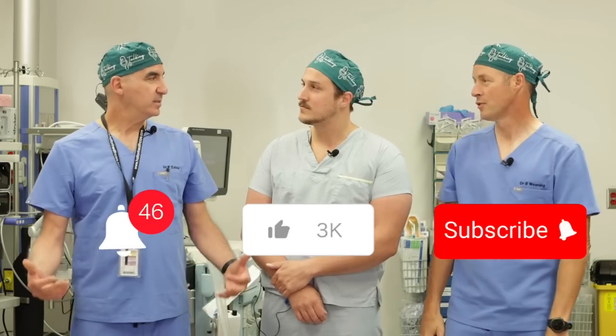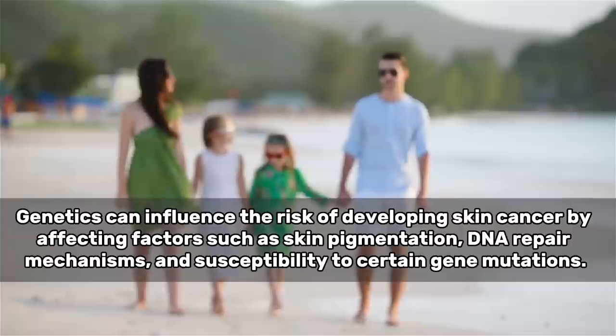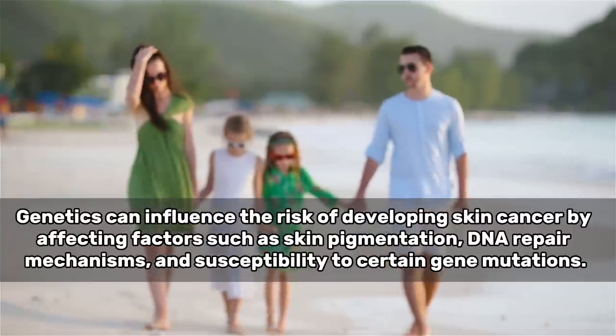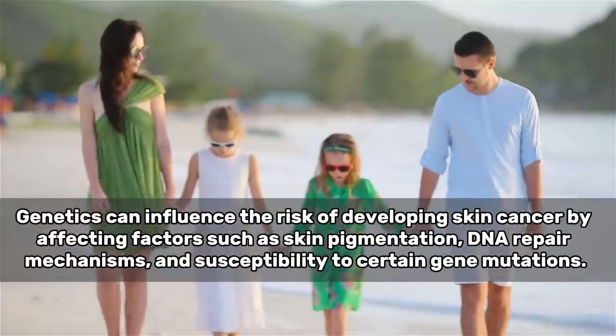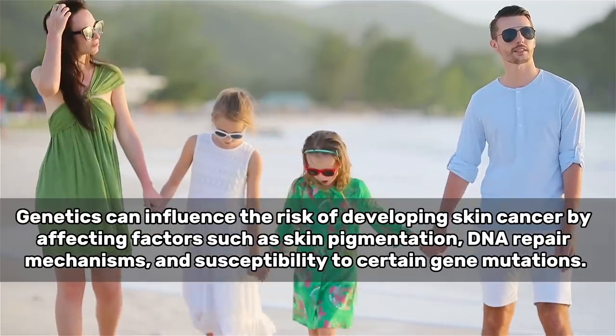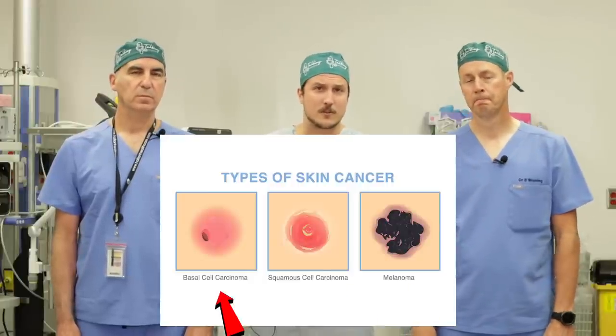Let's start with number one: genetics. You can't choose your genes. So what does genetics have to do with the risk of skin cancer? You definitely take from your parents in terms of your skin tone. If you're fair-skinned, you're absolutely at higher risk of developing skin cancer due to your cumulative sun exposure. There are also certain genetic conditions that can make you more likely to develop certain types of skin cancers, including melanomas or basal cell carcinomas. It's important to get a good family history to make sure you're not at elevated risk in that regard.